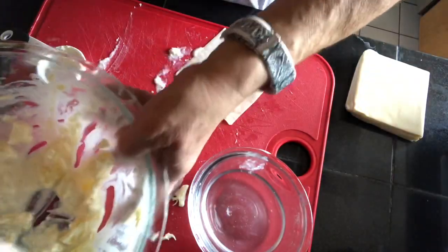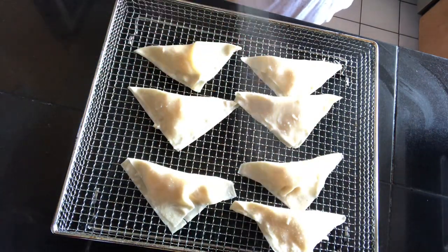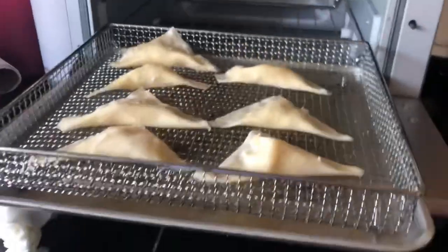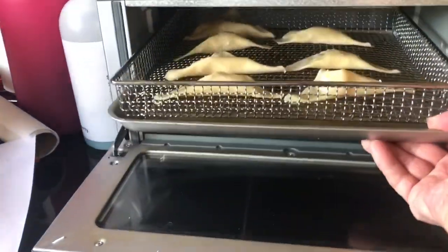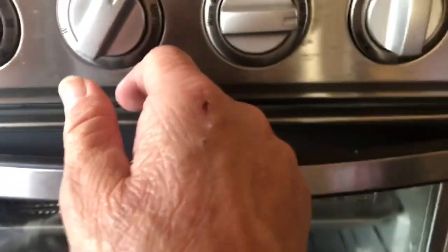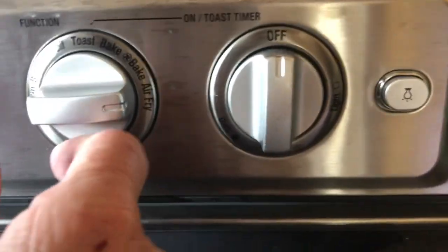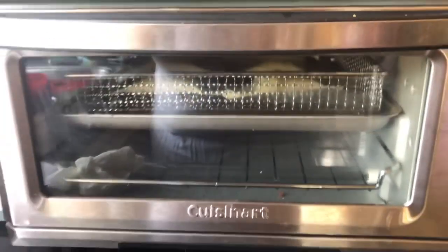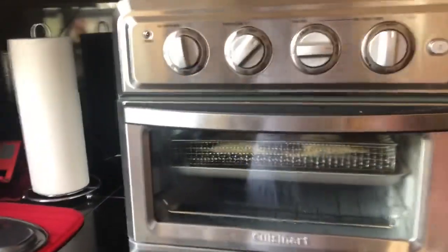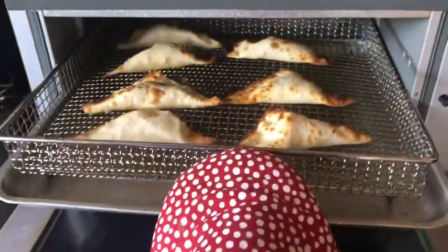We're putting them in the air fryer basket. Give them a spritz of cooking spray. Then we put them in the air fryer set to 392 degrees, or the closest to that, on the air fry setting — about three minutes or until golden brown. Let's keep an eye on them. They came out all nice and golden!